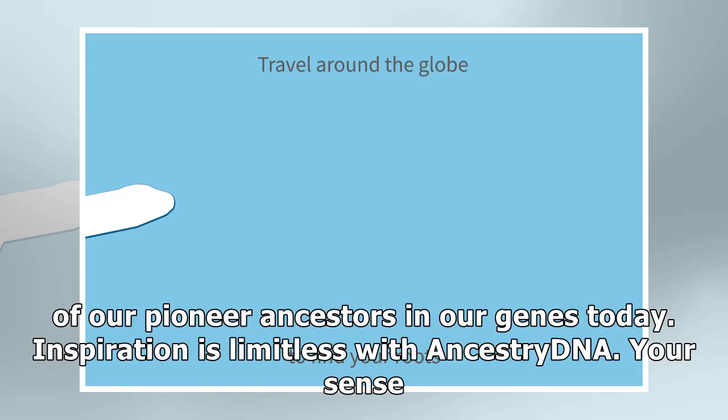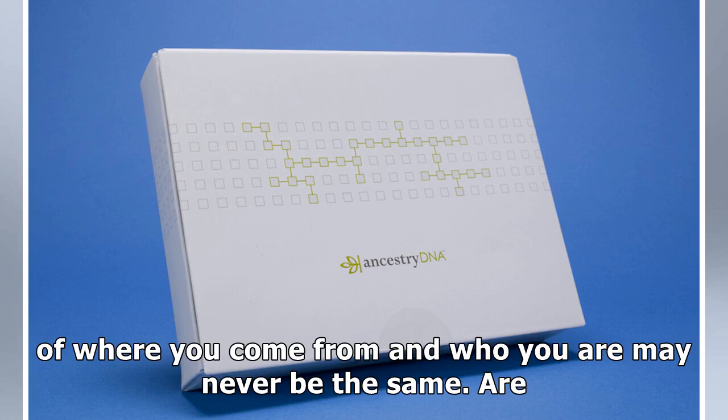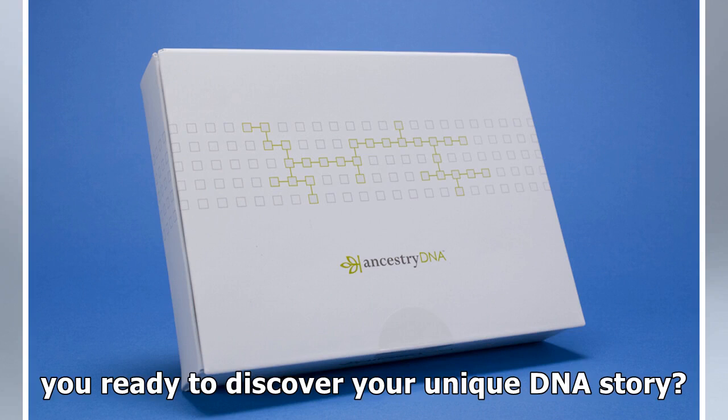Inspiration is limitless with Ancestry DNA — your sense of where you come from and who you are may never be the same. Are you ready to discover your unique DNA story?